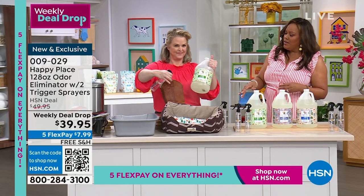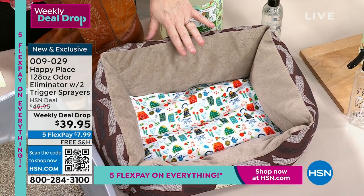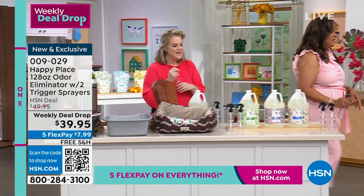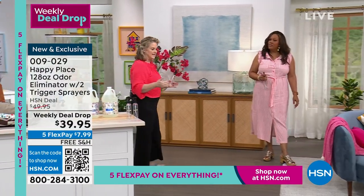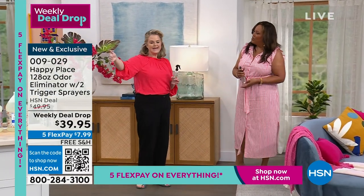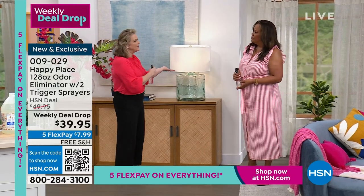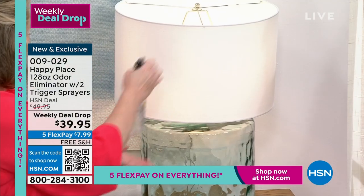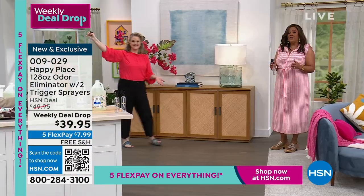Even though these are all different scents, the liquid is clear — do you know why? Because they're not putting a lot of junk in here, no colorants, no toxic chemicals. Read the label. We're taught to see a cool commercial and go buy that product, but you end up coughing, opening windows, putting on gloves. When you read this label, you know there are no harsh chemicals. And Beekman Happy Place is all made in the USA.